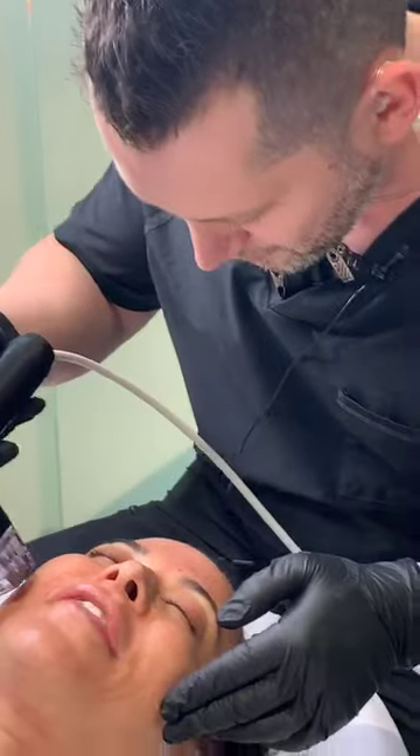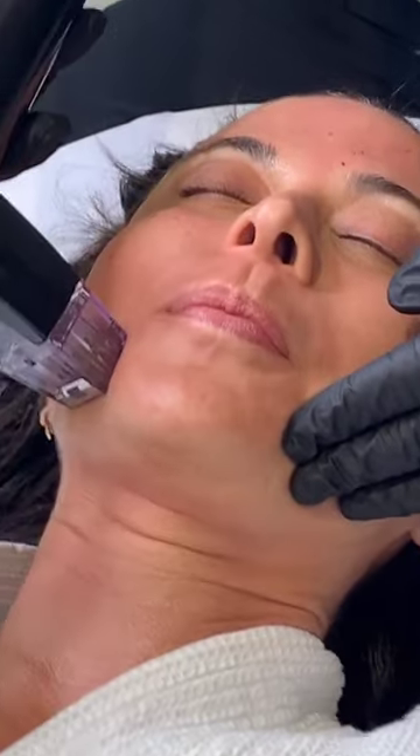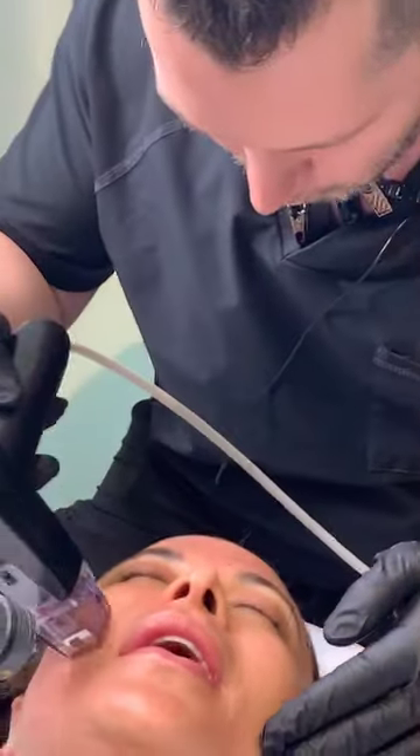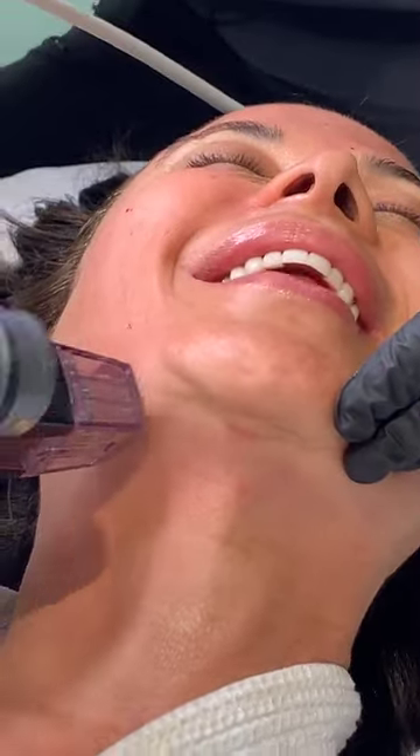What does it feel like? It feels like a little microneedling — like you're just touching it to my skin. Certain areas can hurt a little more, like around the mouth or the jaw. Around the jaw it feels like a little more because we're closer to bone — you feel it bouncing against the bone. But it's not bad. I want to give her a nice tightening on her jaw, so I have to go there.